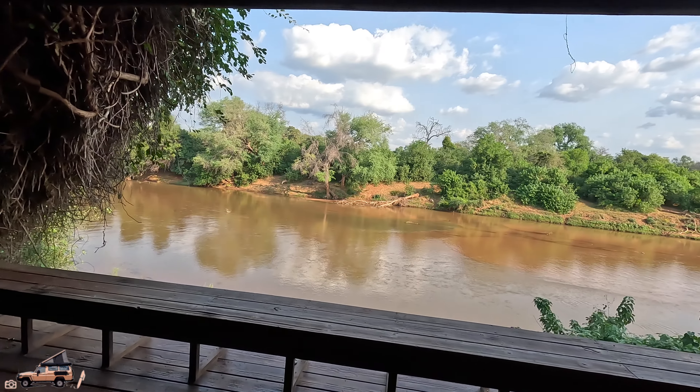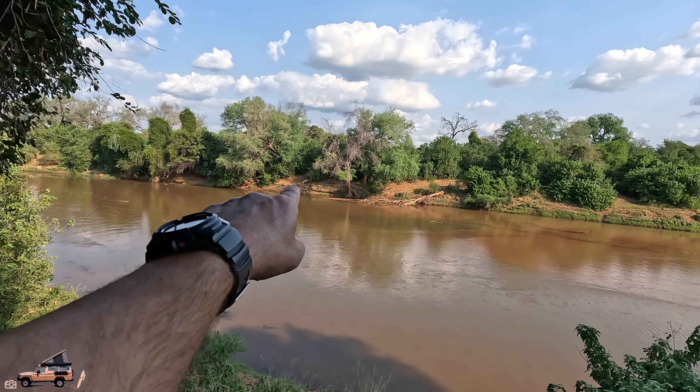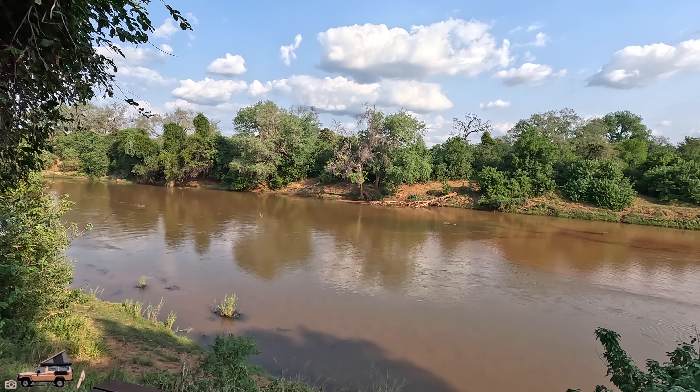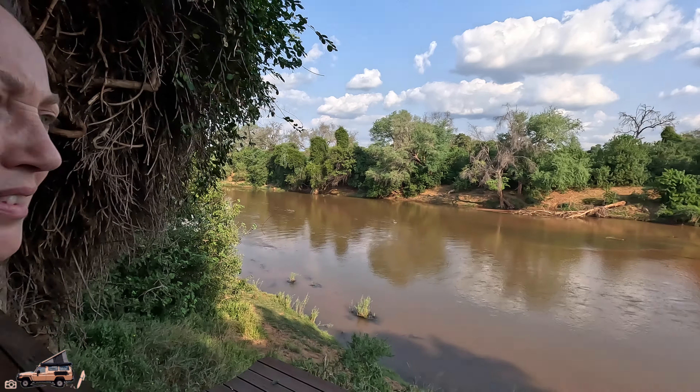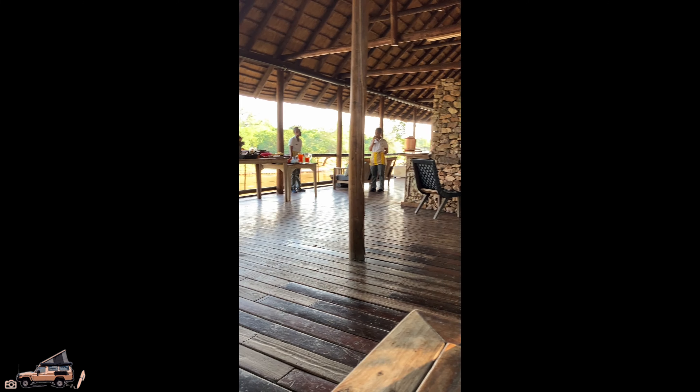We've been invited to go for lunch, so we're going to get some lunch now. Maybe there's a safari this afternoon — who knows? But worst comes to worst, we can just sit here and check out the kudu on the other bank. And there is a pool and a bar, so I think we'll be okay!